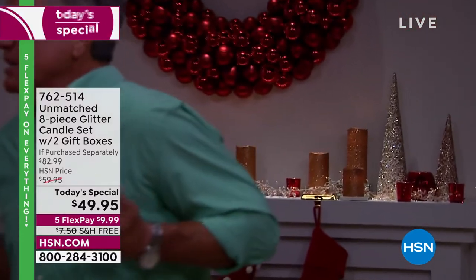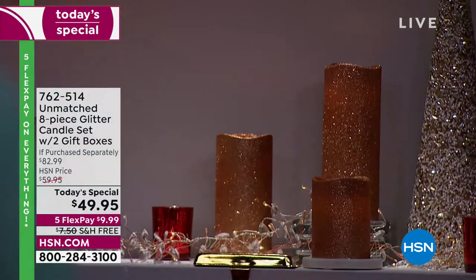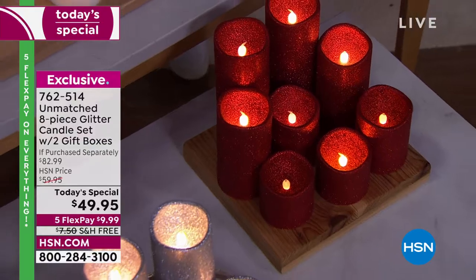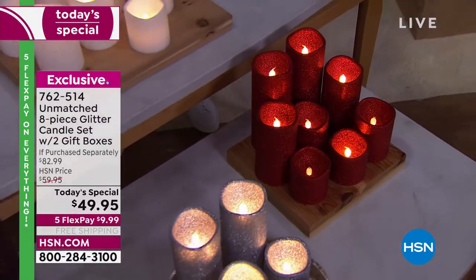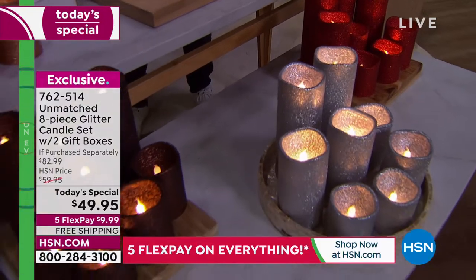If you want to get it today, discounted to $49.95, flex pay of only $9.99. Get them home. Have that just-in-case gift — somebody shows up to your house and brings you a beautiful cheesecake, you can give them a set of candles. You can also divide them up — you've got four gifts. Take the candles out of the box and give them individually. The remote control works on all of them, but you can also turn them on and off on the bottom.